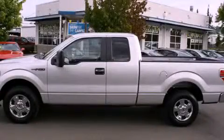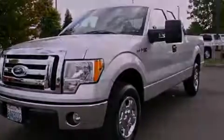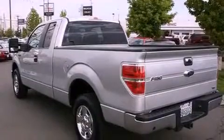This is a 2010 Ford F-150. It has what you need for work as well as what you want for play. It features a 5.4-liter 8-cylinder engine and an automatic transmission.